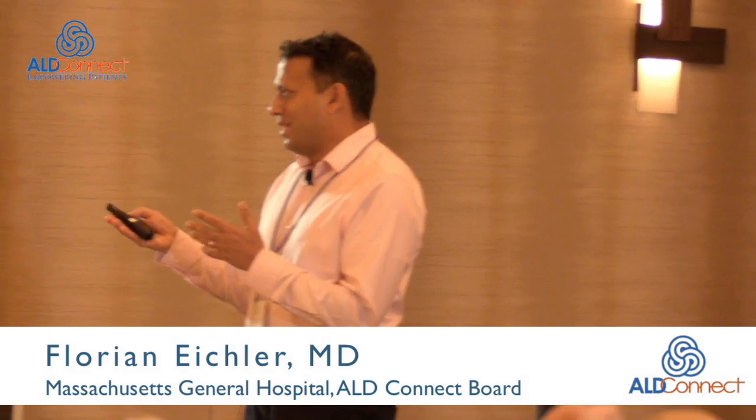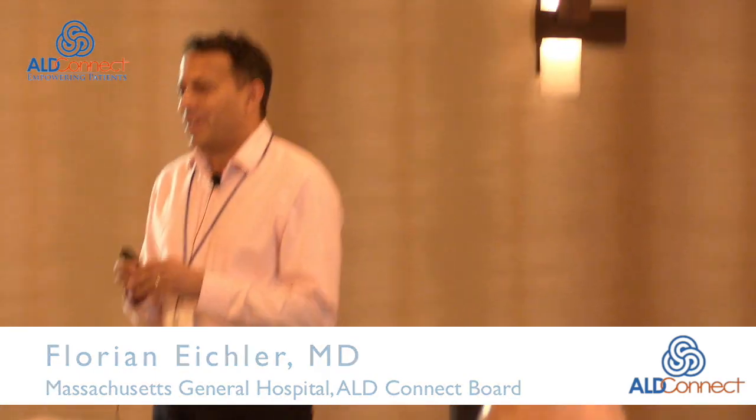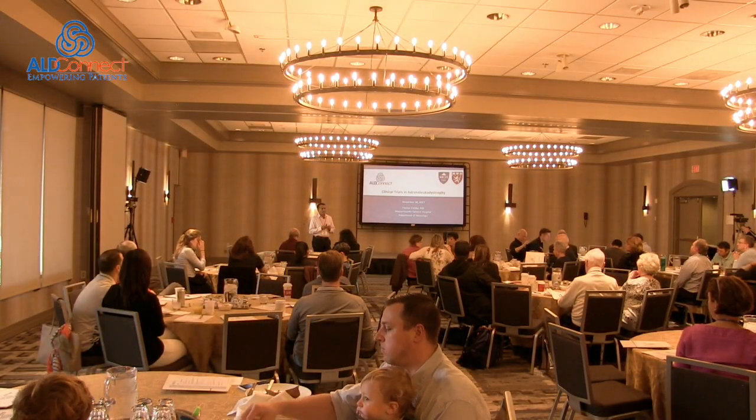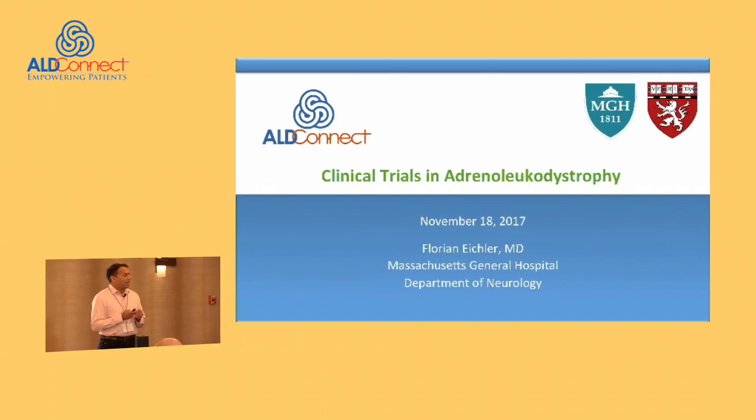Some of this will be a recap of yesterday because I see there are many new faces here in the room. Those of you who were here yesterday will hear some of the common themes. And then I'm very happy to have Dr. Christine Duncan here, our transplant and gene therapy colleague at Boston, who will be updating us on recent trials as well as cell-based therapies occurring in ALD and DNA.